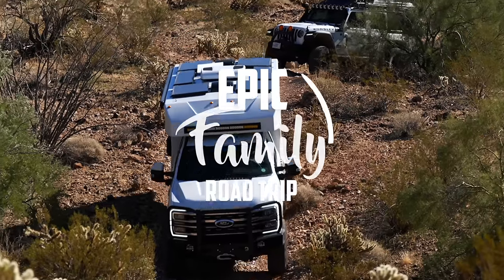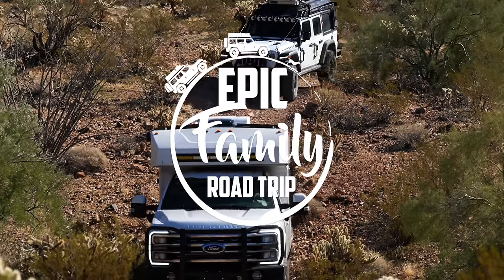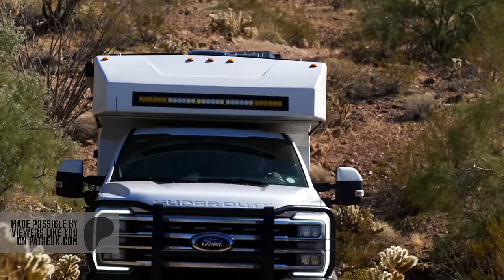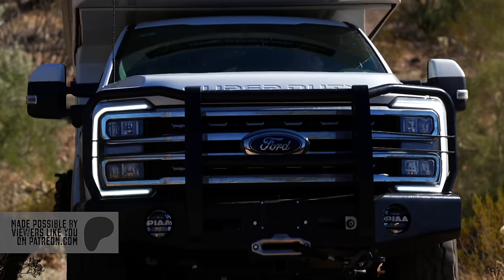Hey guys, Peter here from Epic Family Road Trip. We get requests from time to time on different equipment we're using and other topics, and we thought it would be fun to do some educational videos. We've been living an off-grid and overland lifestyle full-time for eight years — we just started our ninth year. So we have a lot of experience in the field. Please let us know in the comments if you like these videos and if you have any specific topics you want us to cover.